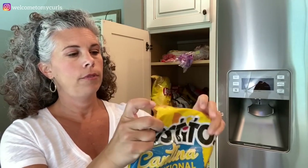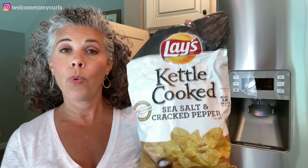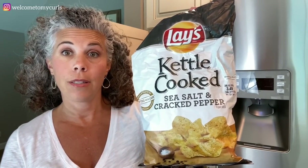We always have Tostitos Cantina tortilla chips — always. We like them with salsa. Every night when I'm cooking dinner, we have chips and salsa and a beer. We love these with salsa or I'll whip up some guacamole super quick. I said Brecken doesn't eat chips, but that's not actually true — there is one brand of chips she does like.